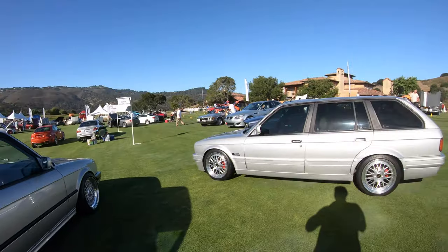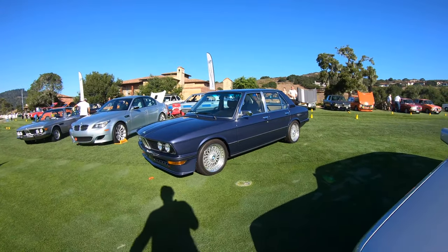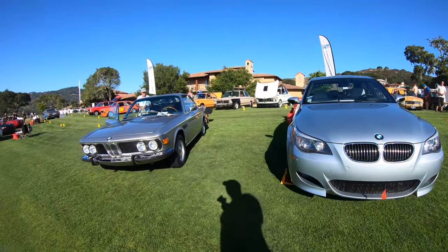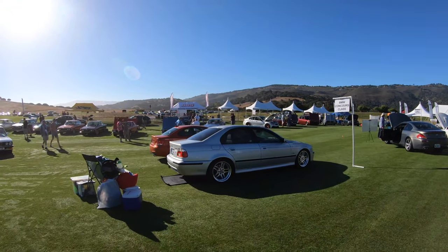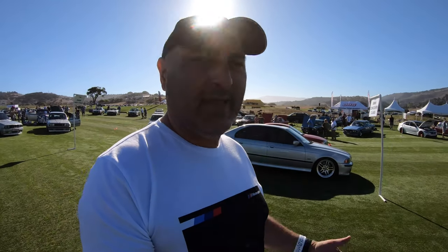We got the E30 wagon, an E12, an E60 M5, an E39, and then another E39 that we've been to before. I think I'll pause it there and then resume with some other display cars and other stuff.